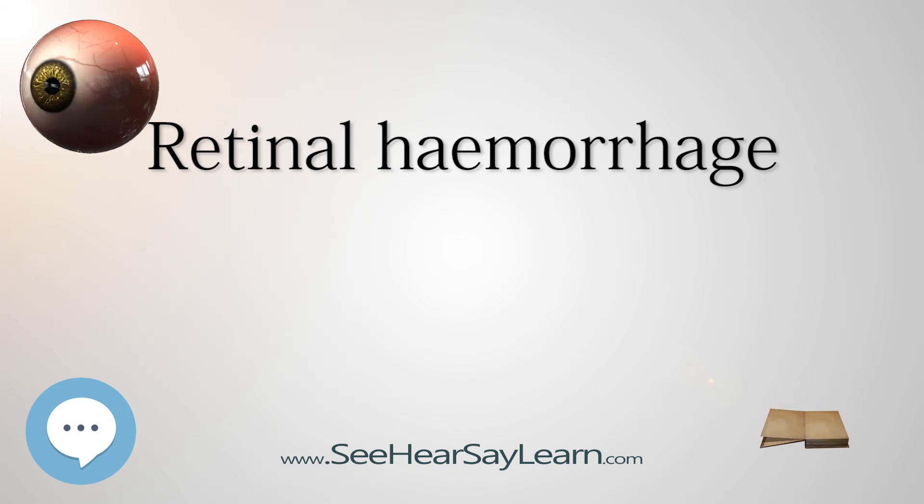Retinal hemorrhages, especially mild ones not associated with chronic disease, will normally resorb without treatment. Laser surgery is a treatment option which uses a laser beam to seal off damaged blood vessels in the retina. Antivascular endothelial growth factor (VEGF) drugs like Avastin and Lucentis have also been shown to repair retinal hemorrhaging in diabetic patients and patients with hemorrhages associated with new vessel growth.